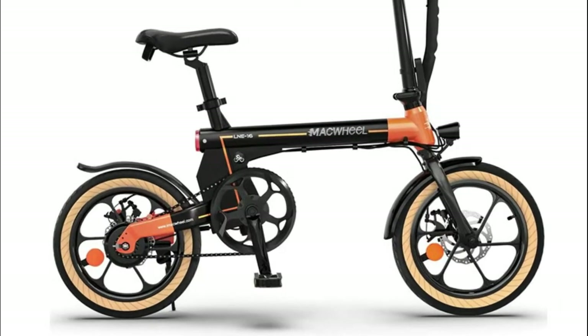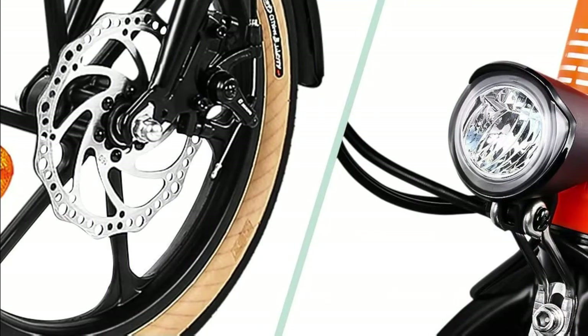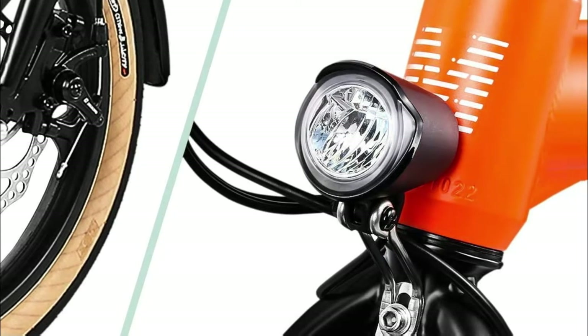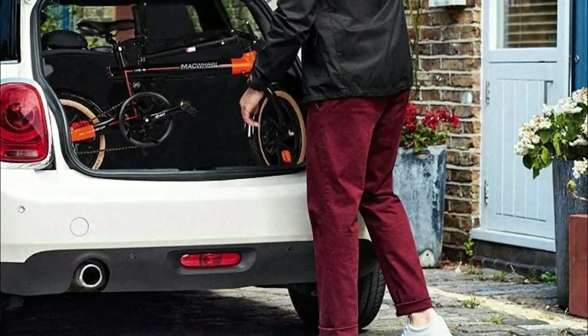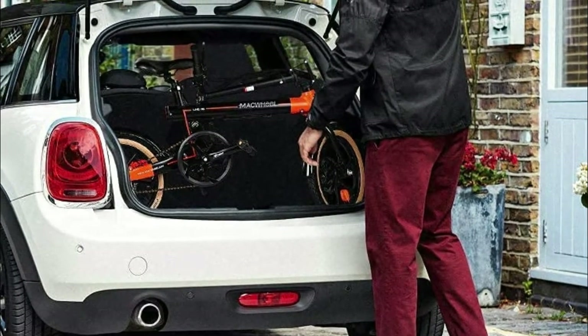With its sturdy and durable design, the bike will serve you for several years. Equipped with a 36V 7.5Ah lithium-ion battery, you can travel up to 18.6 miles in electric mode and a range of 30 to 37 miles in pedal-assisted mode. You can adjust the height of the seat and handlebar independently to fit the needs of each member of the family.